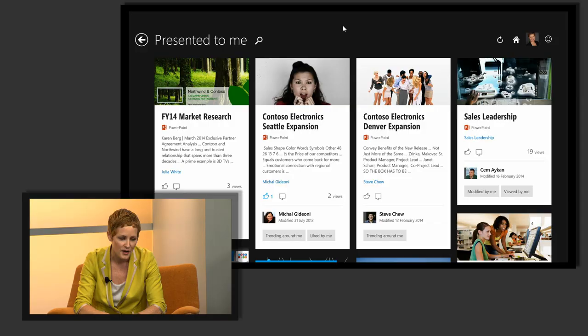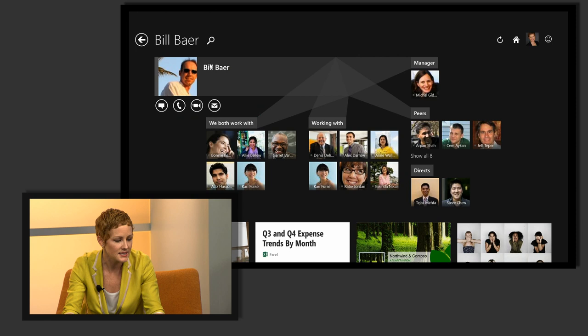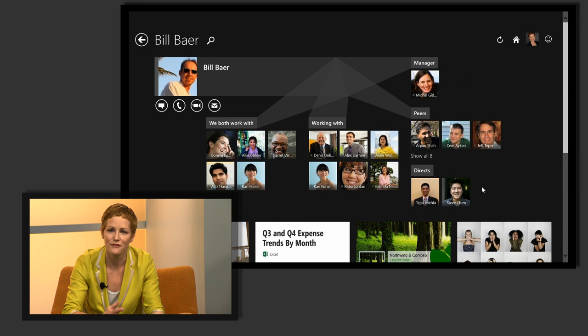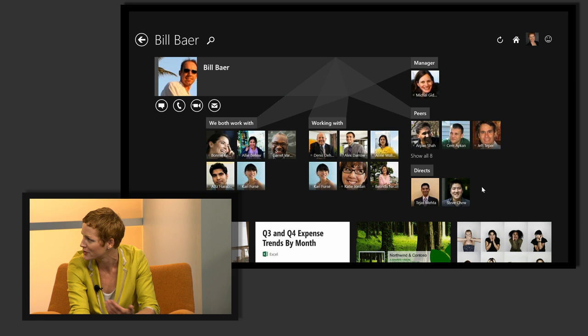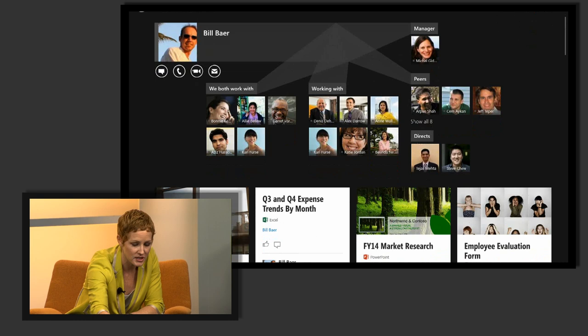Oslo is more than just content — it's also about people. If I search on Bill, for example, someone I work with all the time, Oslo gives me two views: first his hierarchy from Active Directory — his manager, peers, and directs — but then another view of how Bill is actually spending his time. Increasingly that has nothing to do with your corporate hierarchy; it's about who you're working with across the company. I can see who he's working with and who Bill and I are both working with. I can also see information trending around Bill, but importantly I'm only seeing information that's also shared with me — it fully respects privacy and the permissioning models.